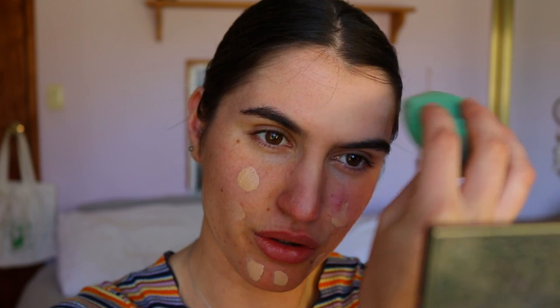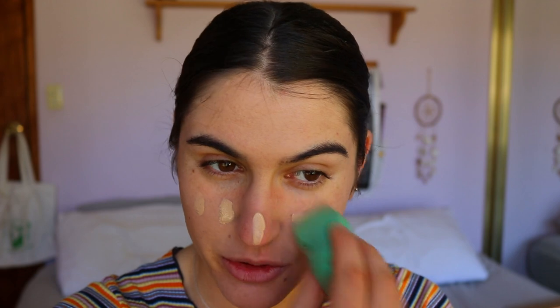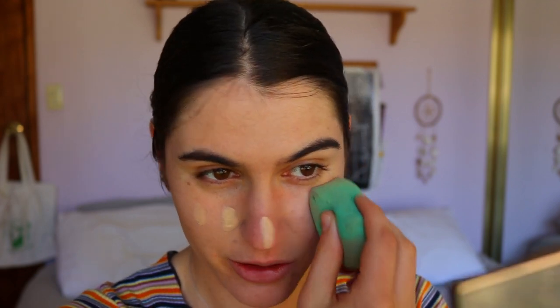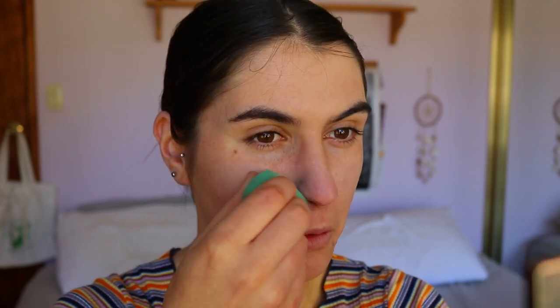They're in Priceline and their brushes are amazing — they're really good for the environment so I'm totally on board with that. I'm probably going to need another layer; this isn't as full coverage as I thought. I feel like that's as good as we're going to get without making it too cakey.